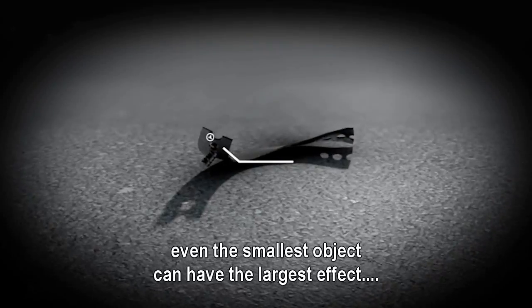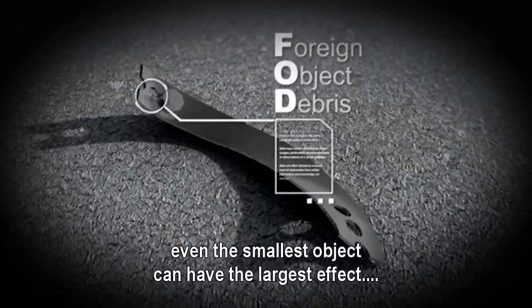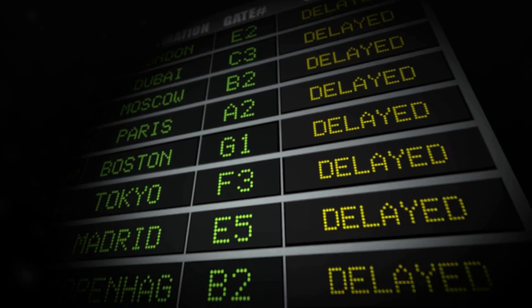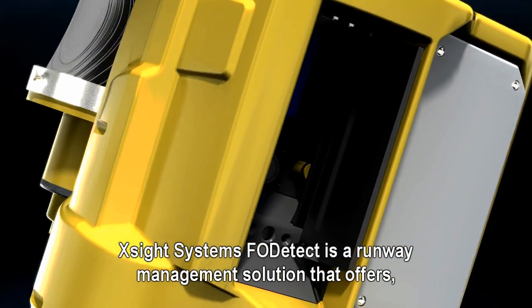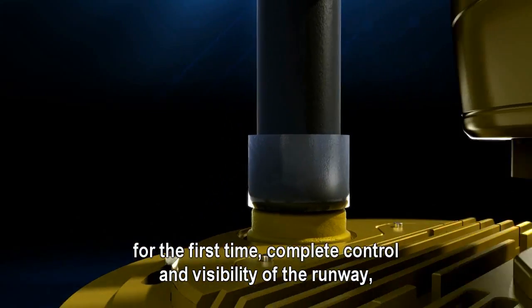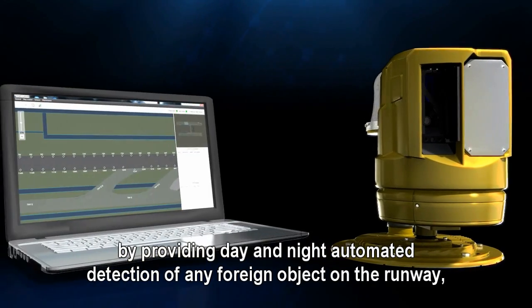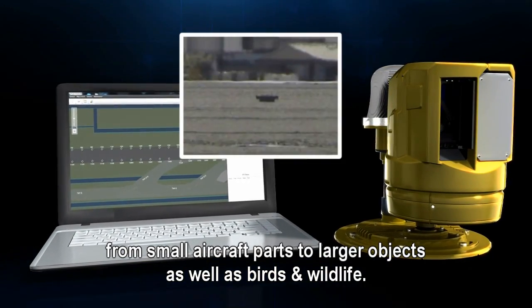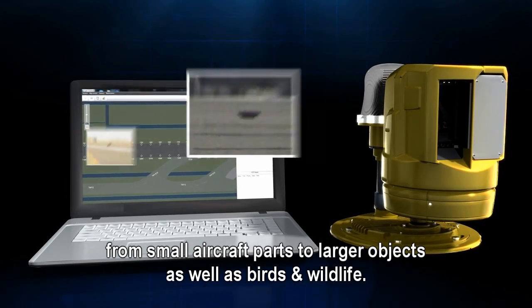very sensitive — even the smallest object can have the largest effect. Excite Systems' FOD Detect is a runway management solution that offers, for the first time, complete control and visibility of the runway, providing day and night automated detection of any foreign object on the runway — from small aircraft parts to larger objects, as well as birds and wildlife.